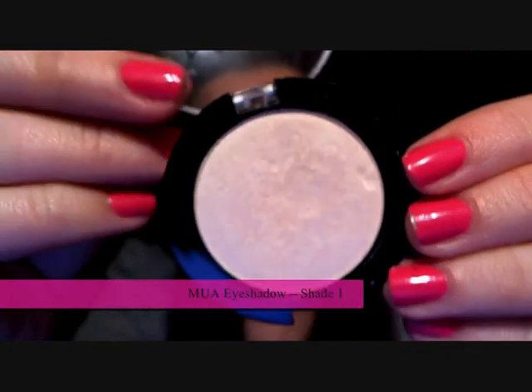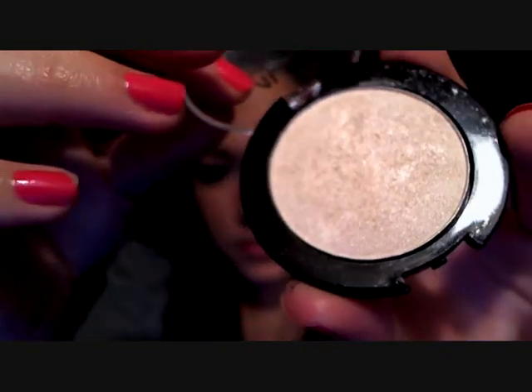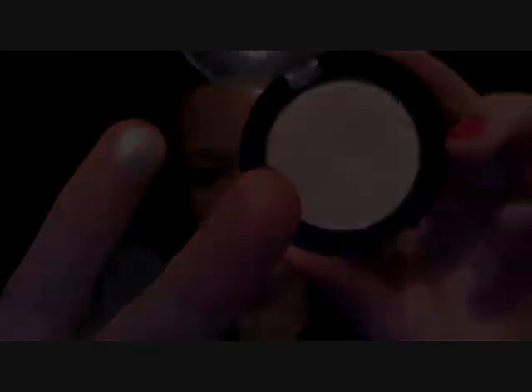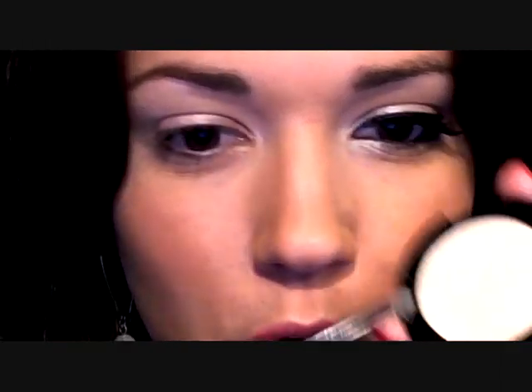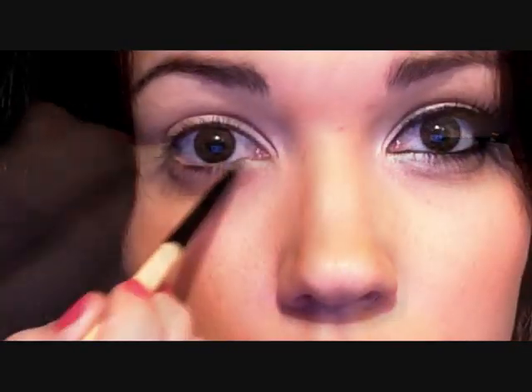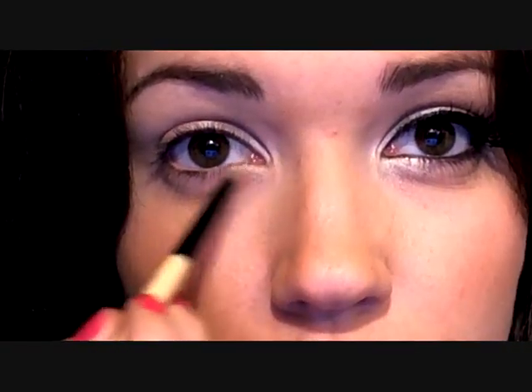The next eyeshadow I'm going to be using is this MUA eyeshadow — it's beautiful. Emily used a nylon eyeshadow, and it's kind of similar to that. So I'm going to actually take this with my fingertips to begin with and just dab it over the lid, sticking it right on the lid here. Then I'm going to take a slightly smaller brush and just take this into the inner part of the eye, getting that inner V shape. We're also going to use this as our highlight.